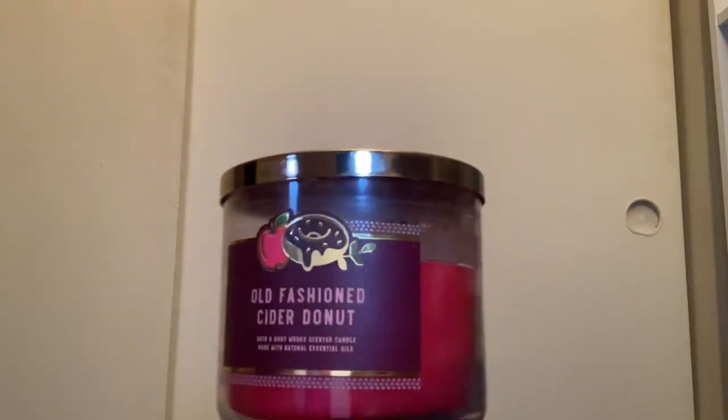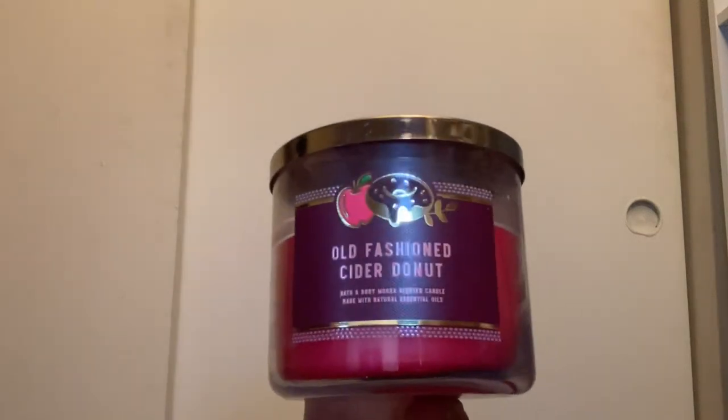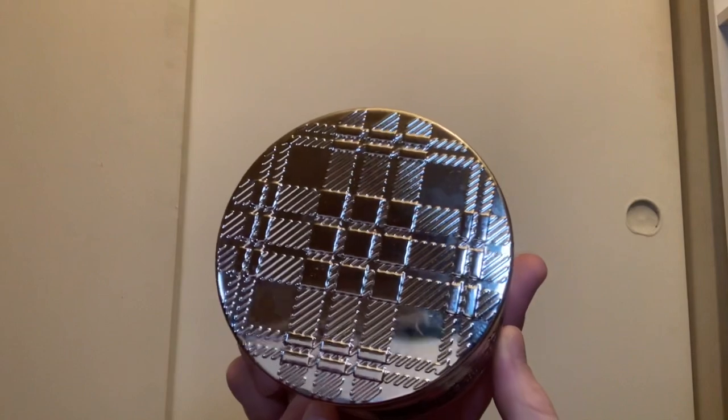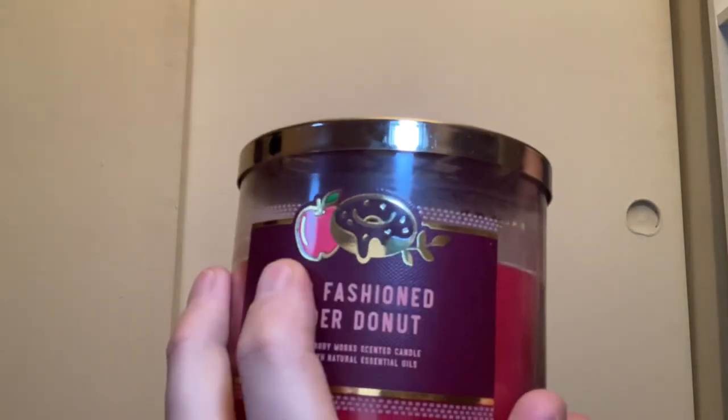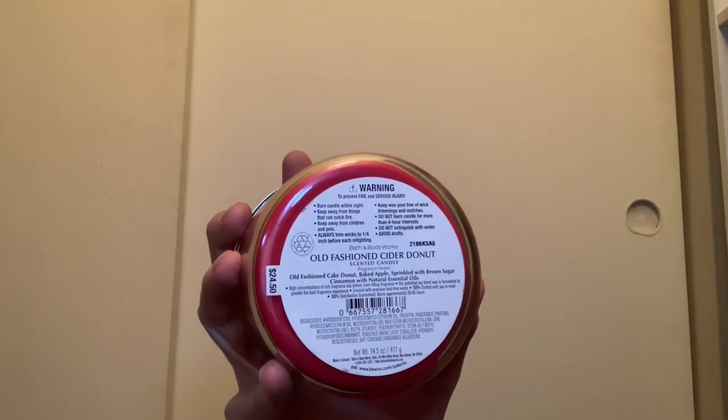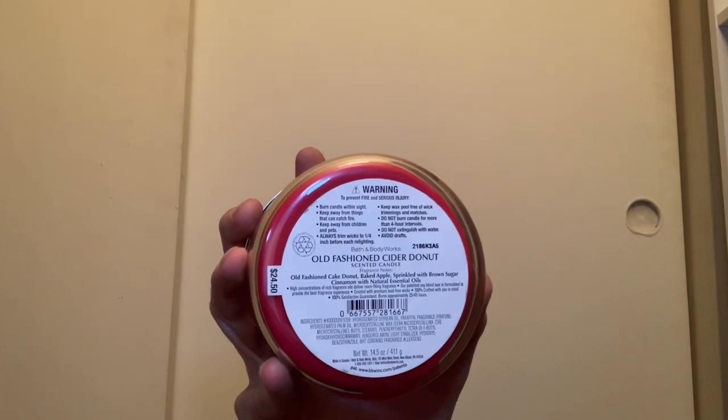I'm holding on to the Sweet Kettle Corn because I've never seen it come out again. From this year I picked up the Old-Fashioned Cider Donut — I've burned it a couple times, it's okay but not a strong thrower. It has red wax, a little boxy textured lid with donuts and an apple design, and scent notes of old-fashioned cake donut, baked apple, and brown sugar cinnamon.